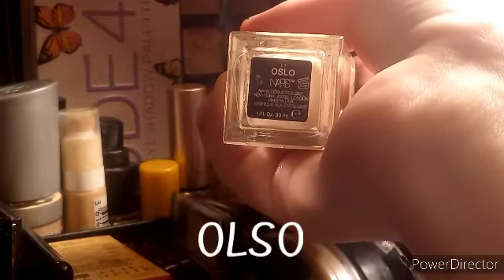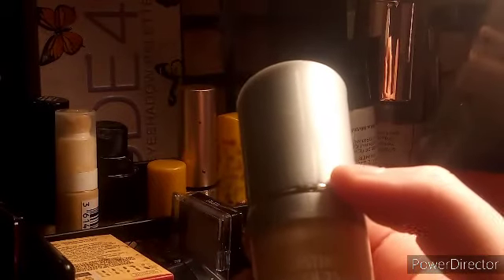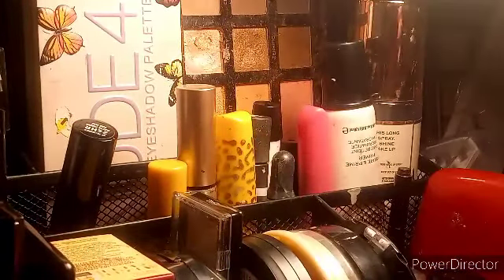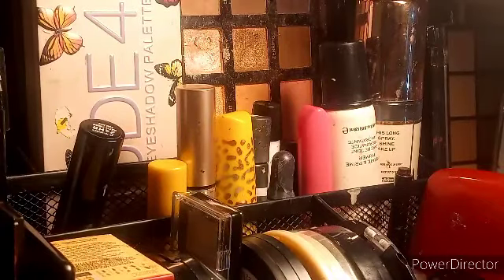Way over here is the NARS Natural Radiance long-wear foundation in a shade I don't know how to pronounce — it's too dark for me and my friend gave it to me, so I keep it anyway. Another foundation I just got is the Rimmel Lasting Finish 25-hour breathable long-wear foundation in Fair Ivory, which is still too dark for me. I'm really pale — it's not even funny — my friends always make fun of me. Another foundation is the LA Colors Truly Matte long-wear high-pigment foundation in Porcelain.